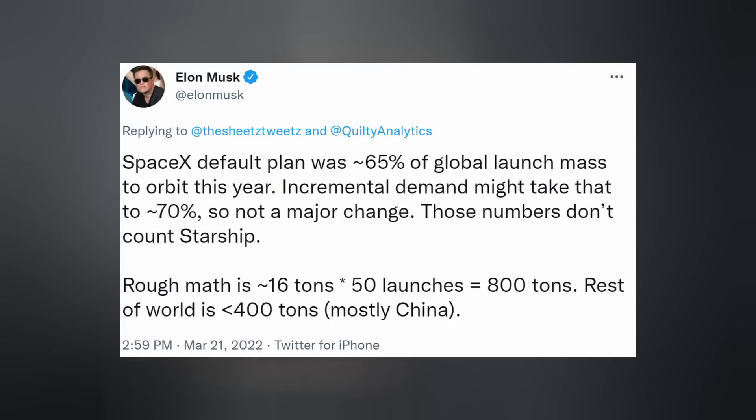This change of plans increases SpaceX's yearly speculated mass to orbit. Elon tweeted that SpaceX's default plan was about 65% of global launch mass to orbit this year — globally. Incremental demand might take that to about 70%, so this OneWeb thing might not create a major change. And those numbers don't even include Starship, which of course would increase those percentages exponentially.